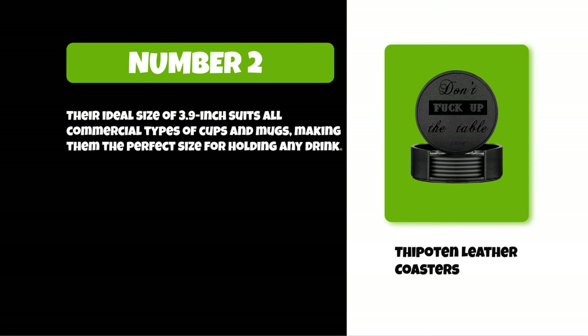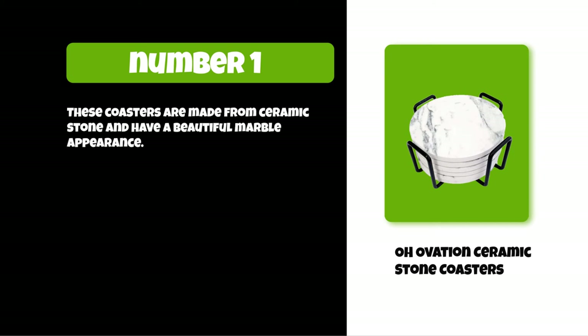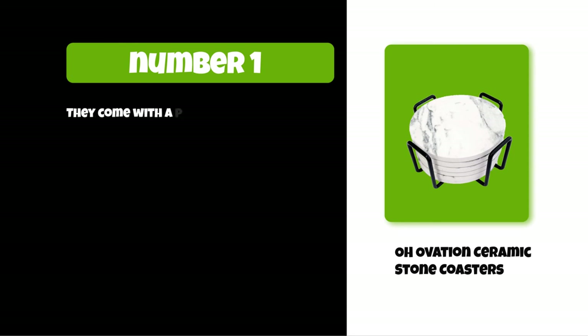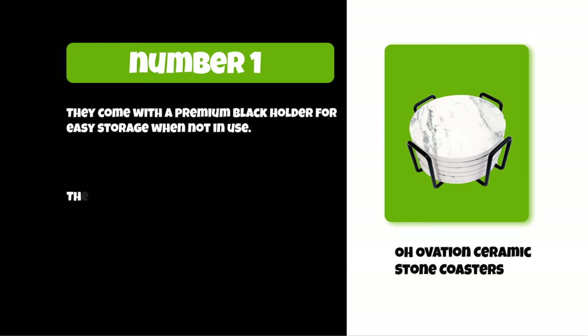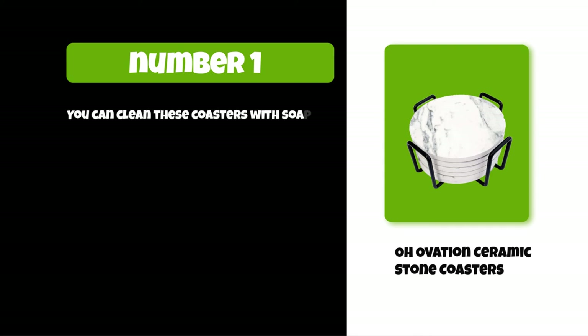At number one: Ovation ceramic stone coasters. These coasters are made from ceramic stone and have a beautiful marble appearance. They are made from an absorbent material and have a deep print that does not easily scrub off. They come with a premium black holder for easy storage when not in use. They protect your table from scratches as well as water stains, condensation, drip marks, and drink rings. You can clean these coasters with soapy water.